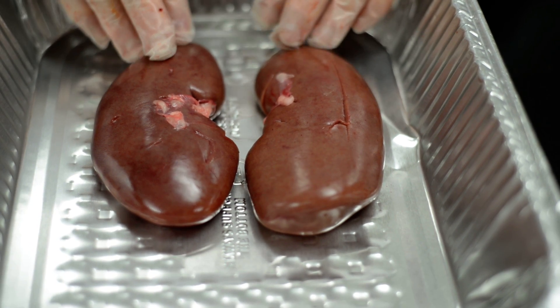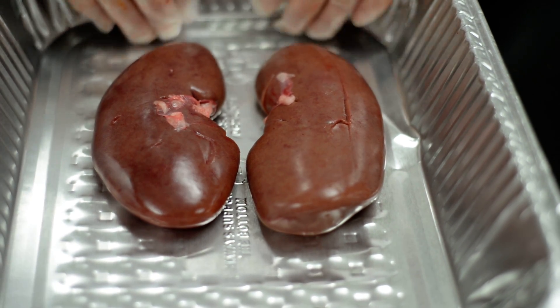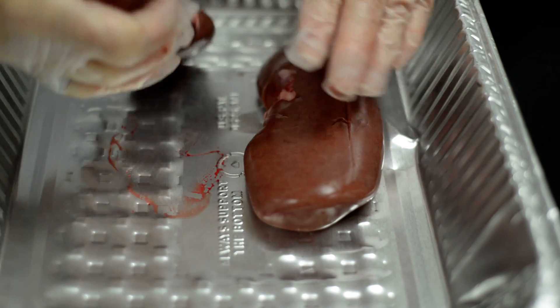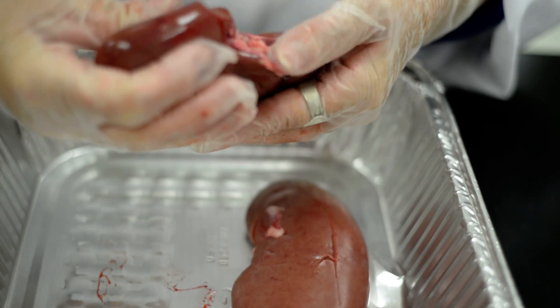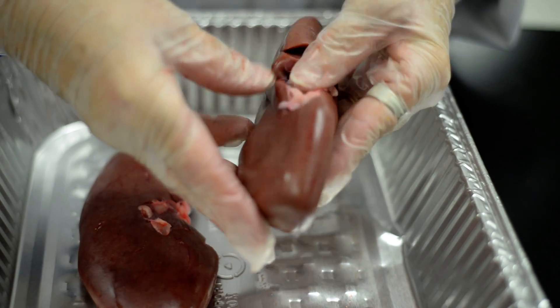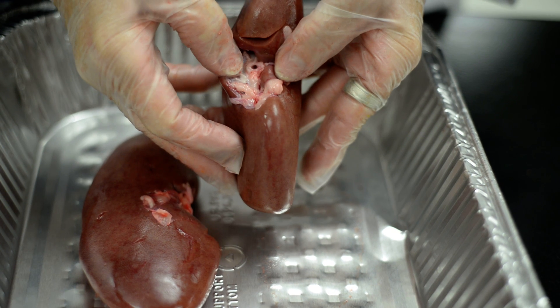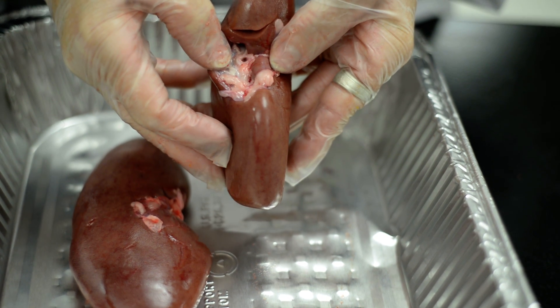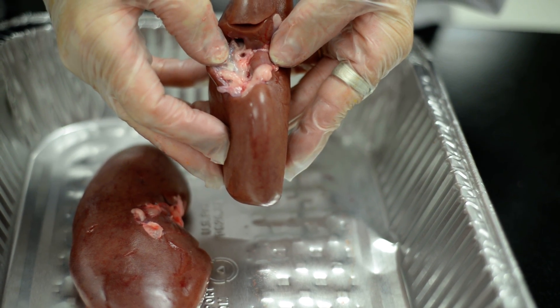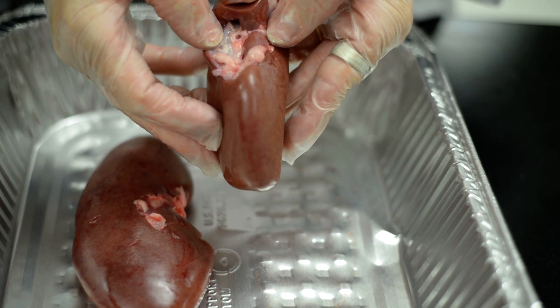The kidneys also retain fluid somewhat. Your kidneys are emptied by the urethra — I don't know whether you can see that little hole right there, but that's the urethra. It filters into the bladder, and then the bladder empties into the urethra.